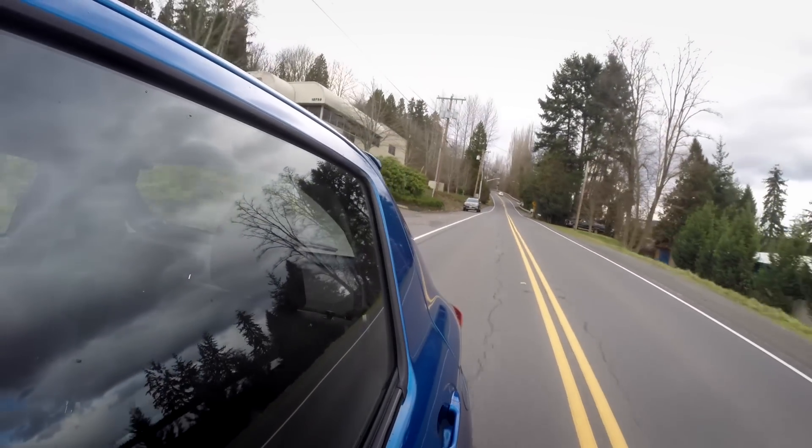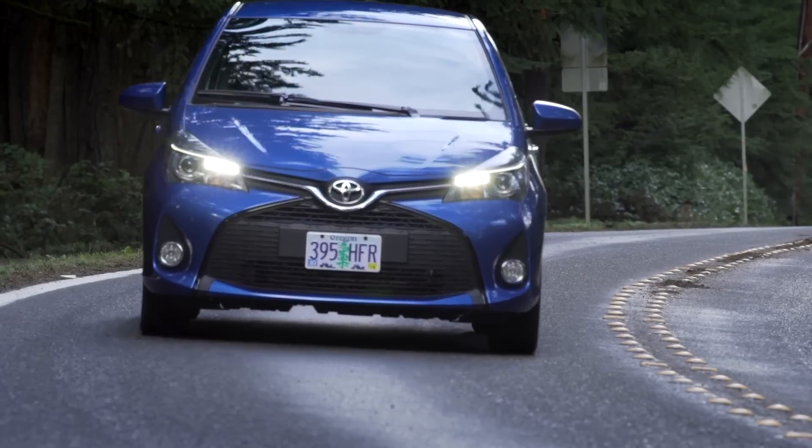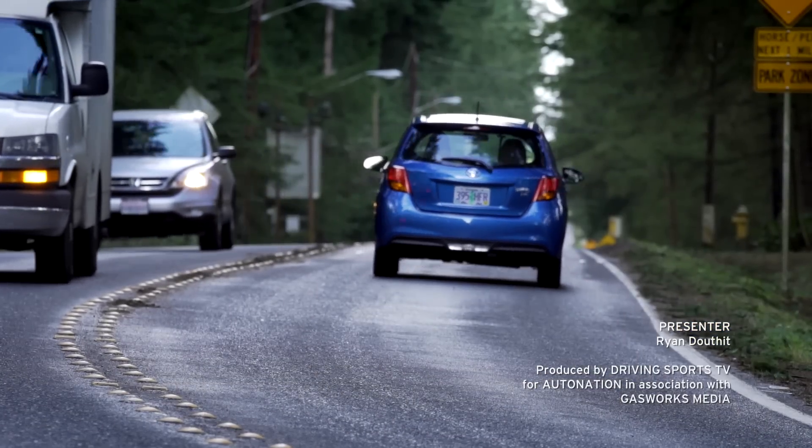When you're shopping for a car like this, there's one question you have to answer: is this a car I'll be happy in — driving the kids to school or commuting to work? For a lot of people that need an inexpensive, practical car, this is an excellent choice. The updates for 2015 make the nose look better and the interior look a lot better. Overall, it's not a bad choice. That's my look at the 2015 Toyota Yaris — a cheap and cheerful little car that you can load up with quite a few really nice options. For AutoNation, I'm Ryan Douthit. We'll see you again real soon.